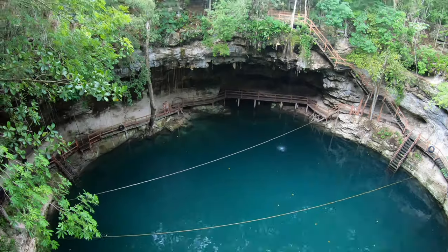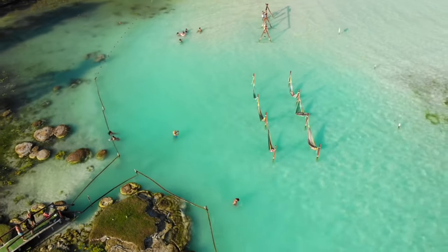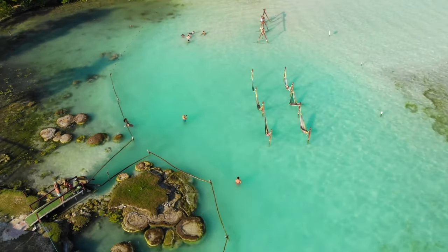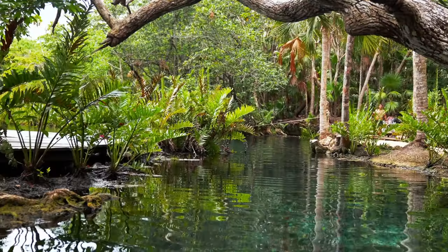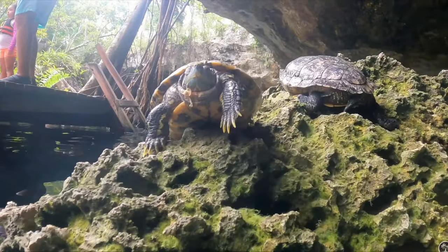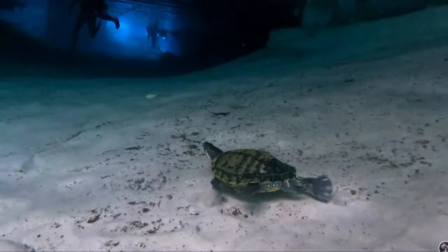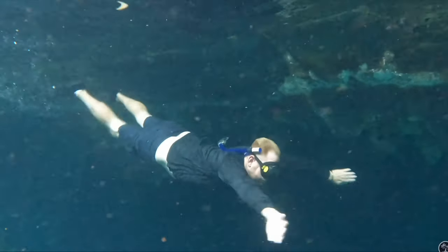Some cenotes to add to the list: Cenote Azul, Cenote Cristalino, Casa Cenote — I believe that's Sanctuary Tortuga — and Parque de Cenote Aktunchen. So many different ones all around here. Try not to wear any sunscreen or chemicals in your detergents when you're in these pools.